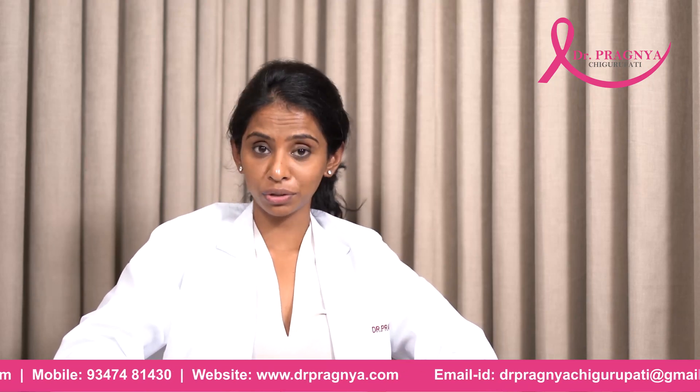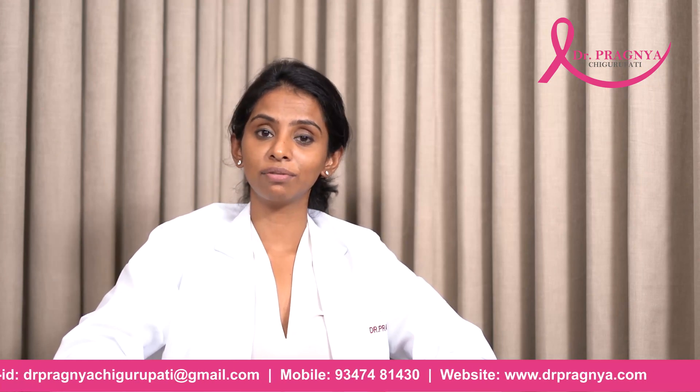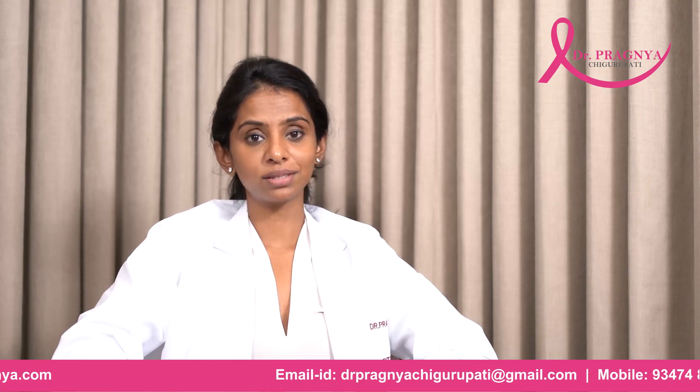This is all that you will need to know about Phyllodes Tumors. If you have any questions, please feel free to reach out to me on the numbers given below. We will come back next week with the next episode on Papillomas of the Breast.